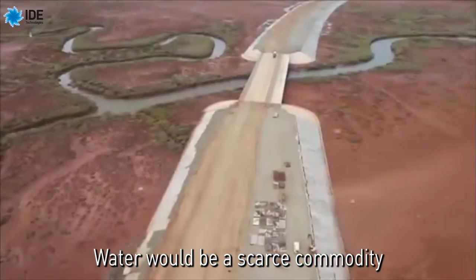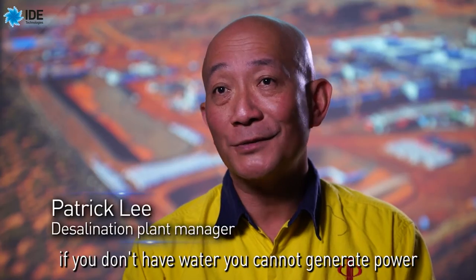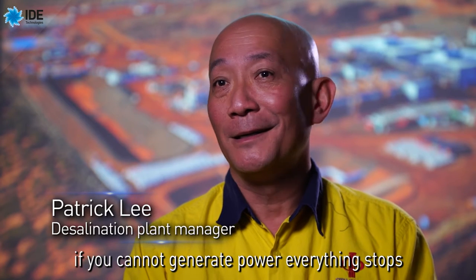Water will be a scarce commodity. If you don't have water, you can't generate power. You can't generate power — everything stops.